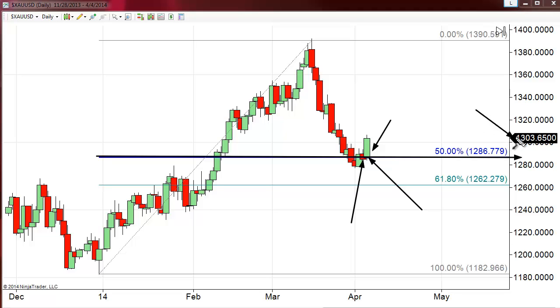There is another technical chart we've been looking at that also supports entering this market from the long side. It's a daily chart with our Andrews Pitchfork. Let's go ahead and pull that up.